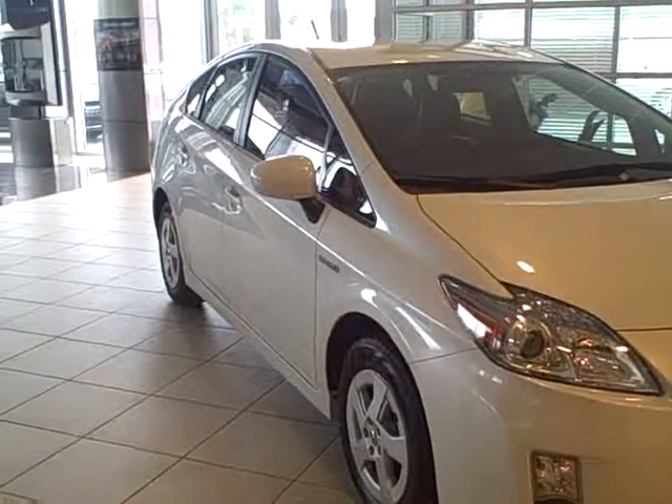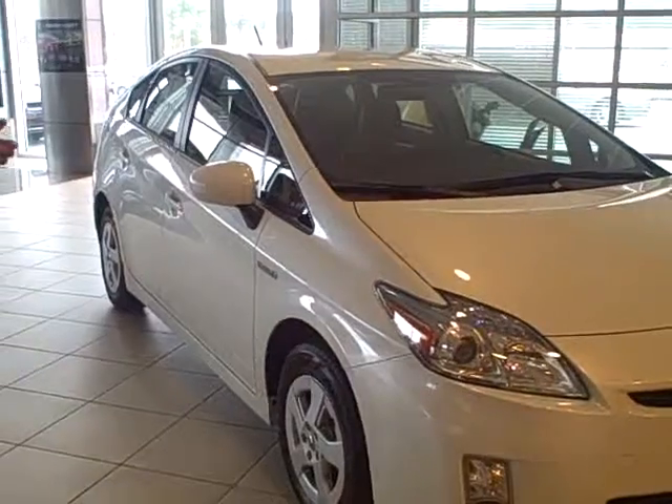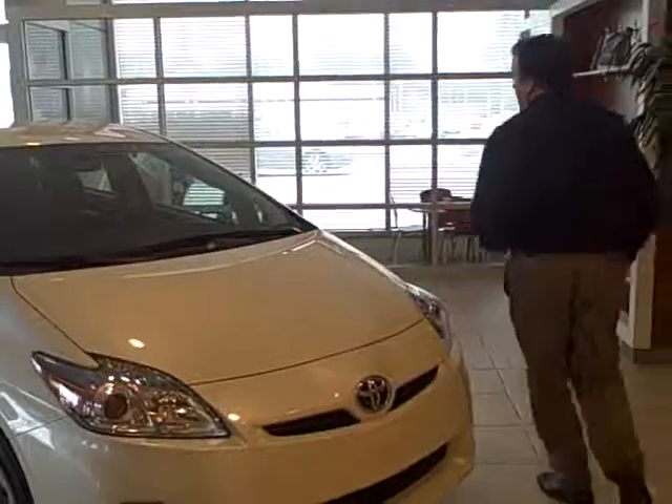Any questions about the outside? No, I like the lines. Oh, it's a beautiful vehicle — they put a lot of thought into it. Let me show you a little bit under the hood real quick.